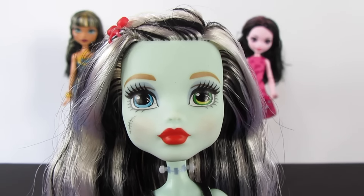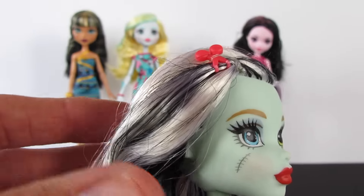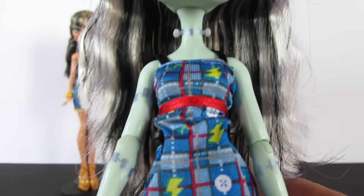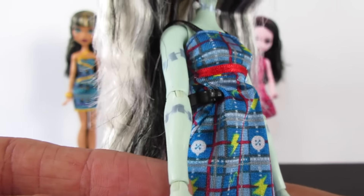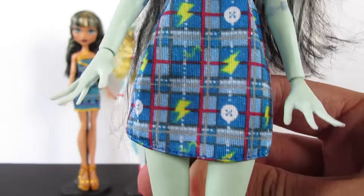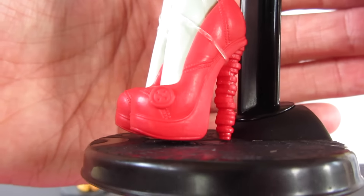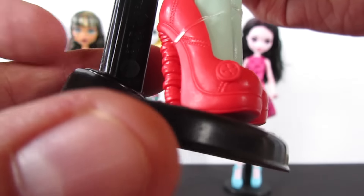Now here's Frankie — love this face, love it. Love the hair color, the black and the white — the standard. Her outfit has plaid, buttons, lightning bolts, and the red, blue, and gray color scheme. You can see stitches all over her. And her shoes are based on sewing — look, there's a button, and a bunch of buttons on the heel.